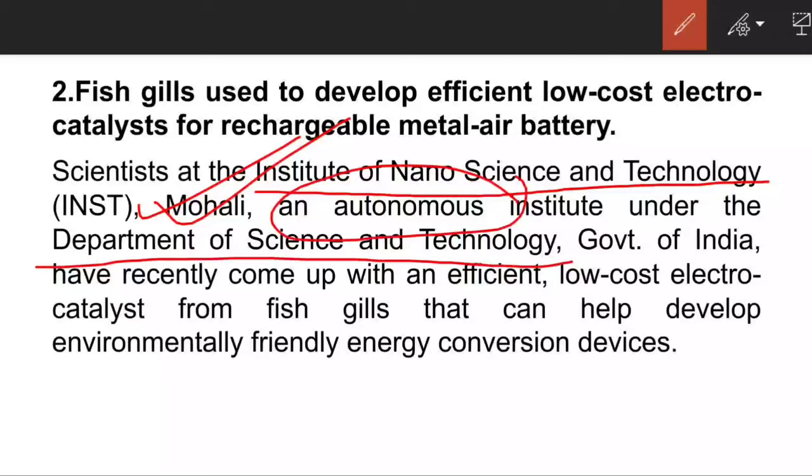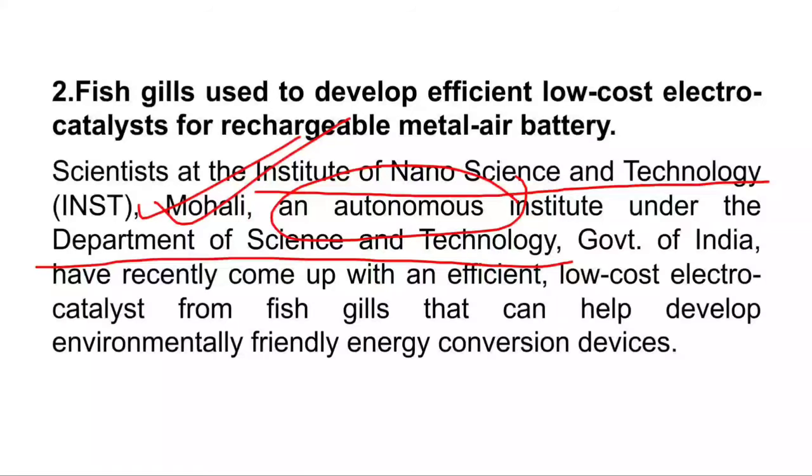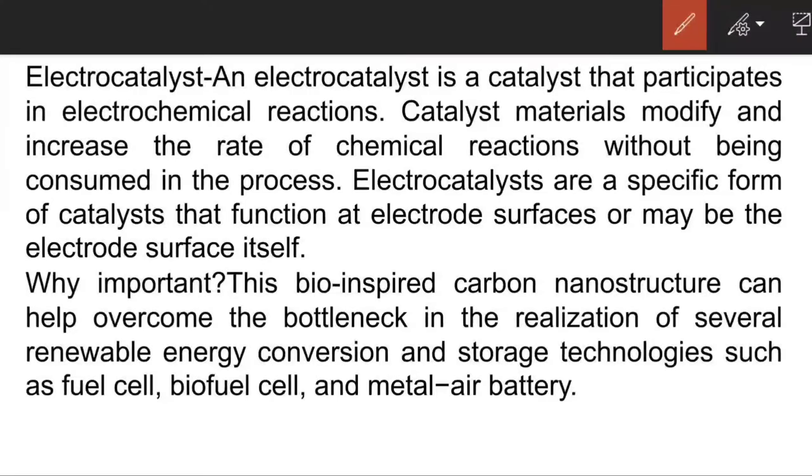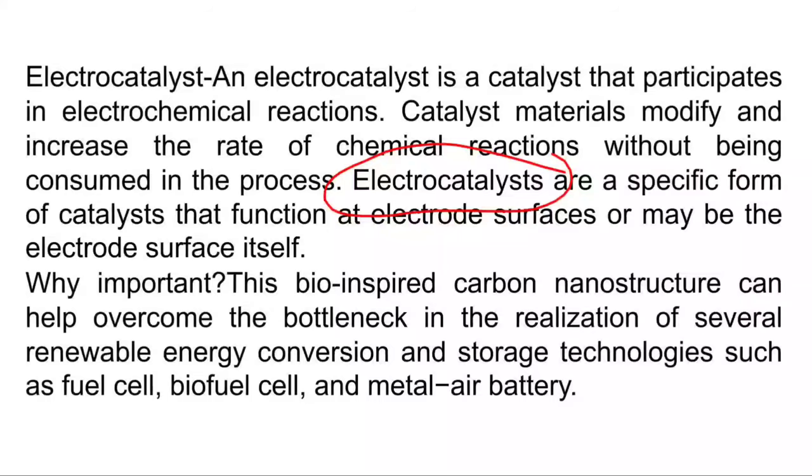What is this electrocatalyst? It is an efficient, low-cost, and environment-friendly energy conversion device. A catalyst is something that increases the rate of a chemical reaction. Electrocatalysts are a specific form of catalysts that function at the electrode surface. It is important because it will help to overcome the bottlenecks in realization of several renewable energy conversion and storage technologies such as fuel cells, biofuel cells, and metal-air batteries.